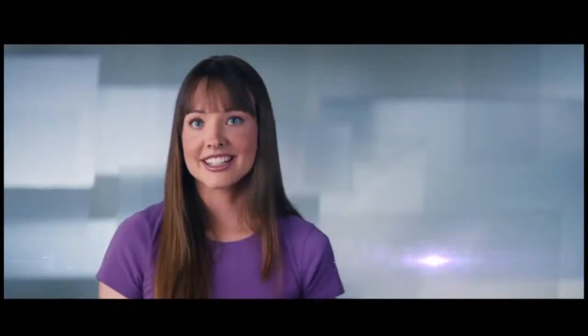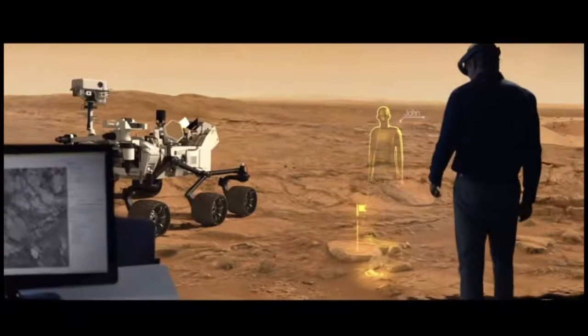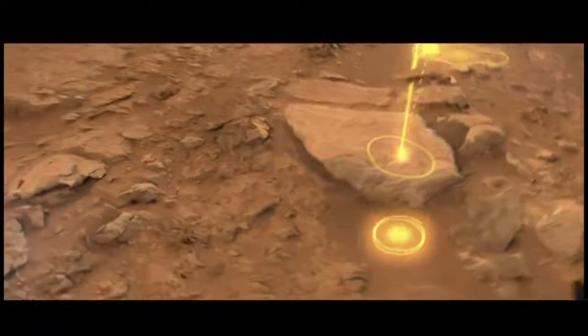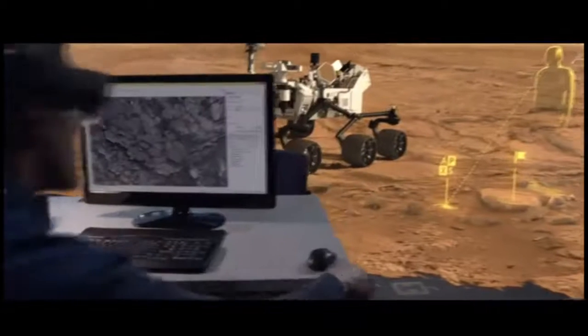Instead of looking at 2D images, they can now walk around and explore Mars in their office. It was part inspiring and part just like, wow, I can finally do this thing that I really want to do. I could see using this every single day. It is a different way of exploring. That's transformation.